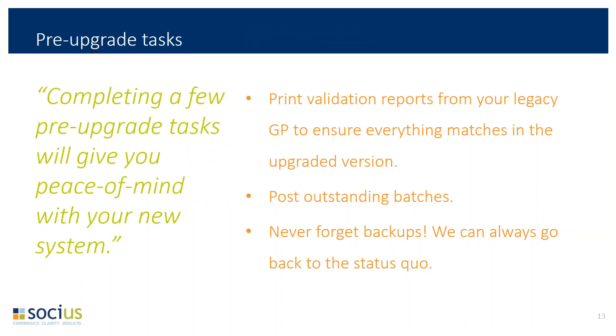The pre-upgrade tasks are an important part of the upgrade timeline. You have a few tasks to do: print the validation reports to make sure things match up with the new environment, post your outstanding batches, and take those backups. At any point during the upgrade we can always go back to the status quo — especially during the production upgrade. Even when we're doing the cutover, we're never more than about five minutes away from taking you back to the old version in the very unlikely event that something goes wrong.